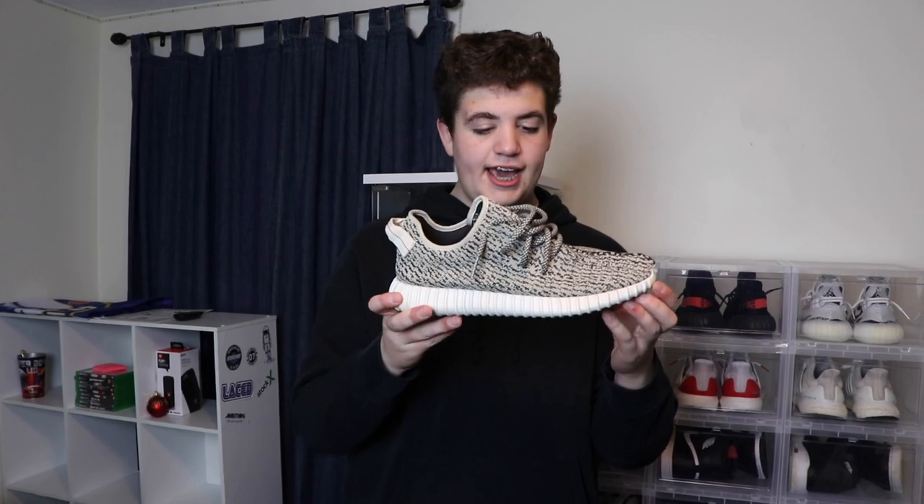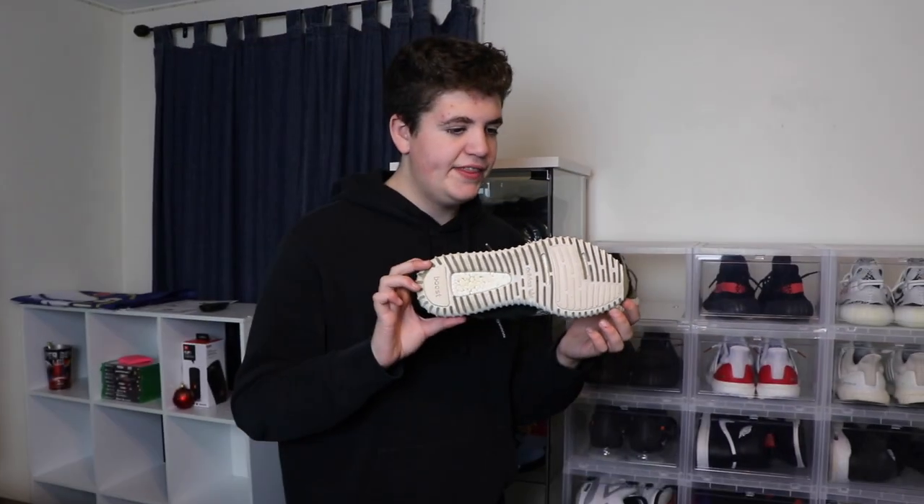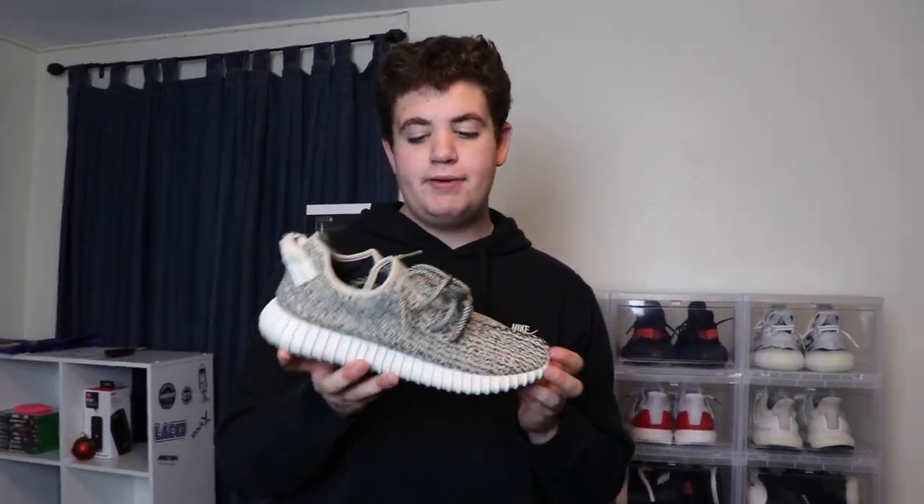Next, we got the Turtle Dove V1s right here and the shape looks pretty weird because they've been worn so much. The bottom's like chipping and stuff, but I got these at a sneaker event in the summer. I definitely got a good price on these because I was looking on GOAT and pairs in this condition are like $700 and stuff like that. So pretty good price.